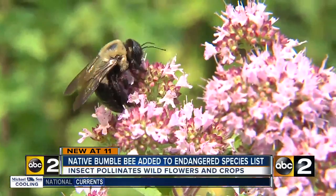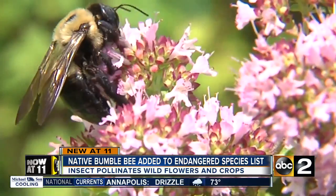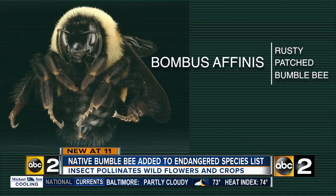25 years later, Lapola and some students came back out to similar locations across the county and again collected thousands of bumblebees. But this time, there was a sharp drop in numbers. What they found is about half the species collected in 1983–1984 were present. However, one of those species has completely vanished from Maryland.